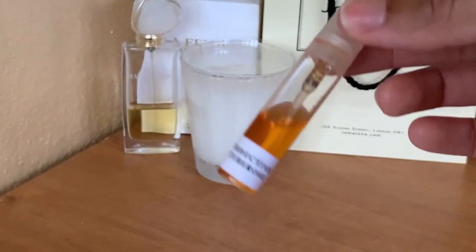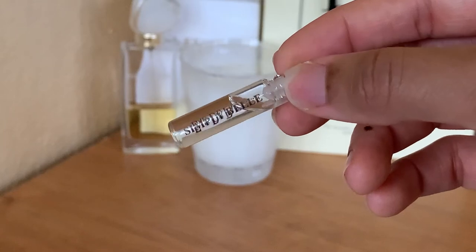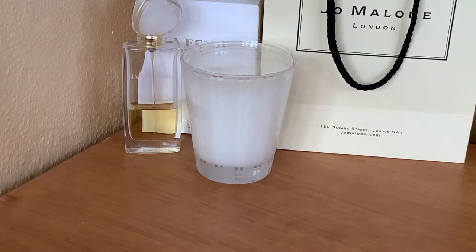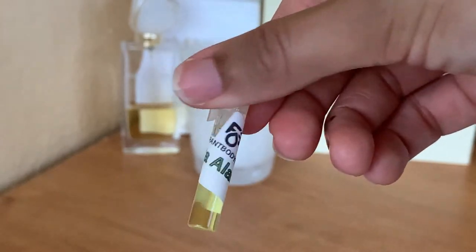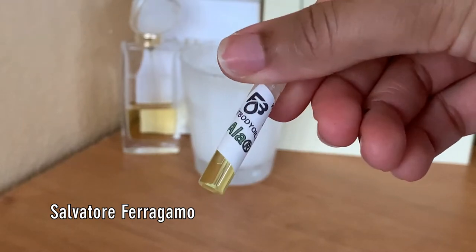Next up I have Simply Belle, which came with an order from FragranceNet.com. The next two samples are perfume oil samples — impressions of perfumes — from the company Fragrant Body Oils. The first one is an impression of Joy by Dior, and the next one is Punta Ala, and I'm not sure which company Punta Ala is from.